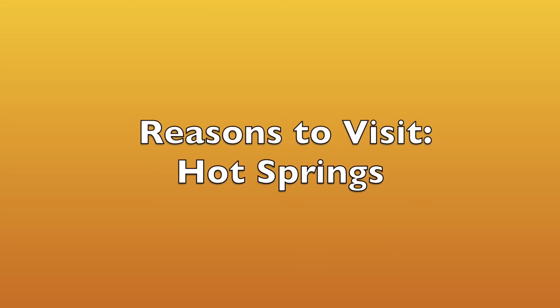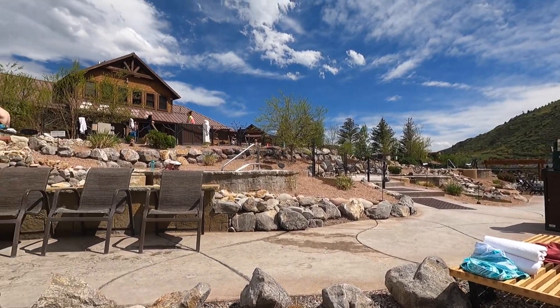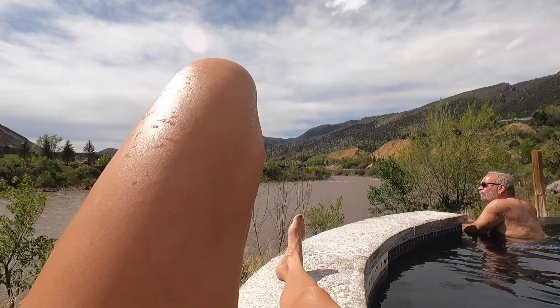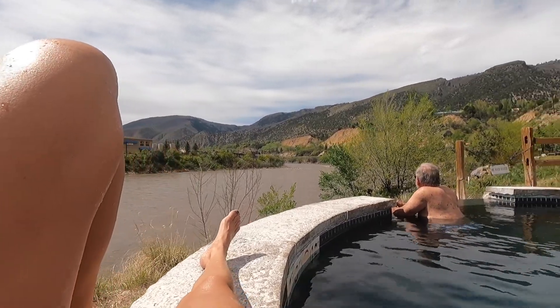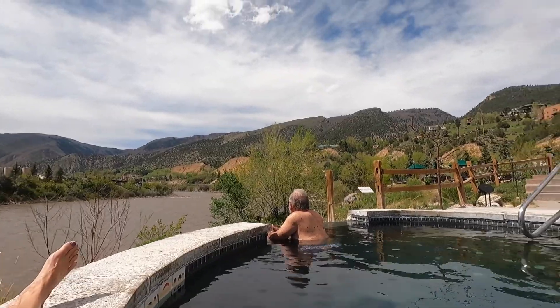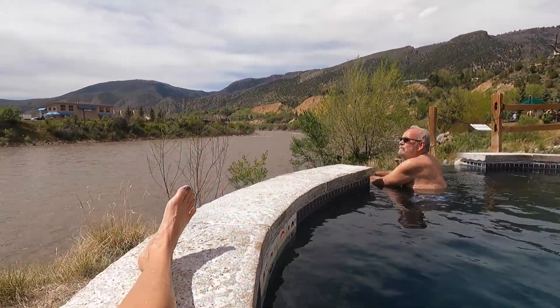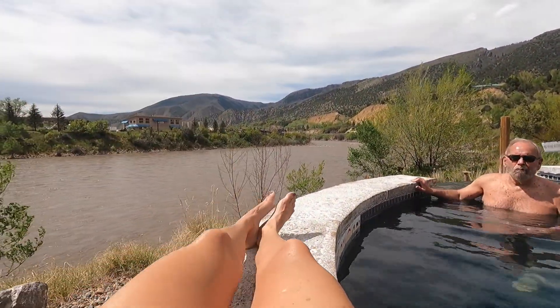One of the reasons to visit Glenwood Springs is the hot springs. We spent one afternoon at Iron Mountain Hot Springs because we liked the fact that it had multiple pools — each pool was a different temperature, so you just walked around, picked the temperature you wanted, and jumped in. The setting right there next to the river was very pretty. We even saw some tubers come by. Here we are simmering away our aches and pains in a beautiful, hot, mineral spring-fed environment.